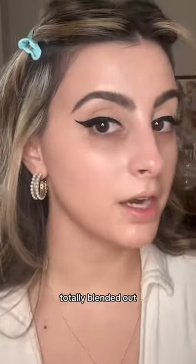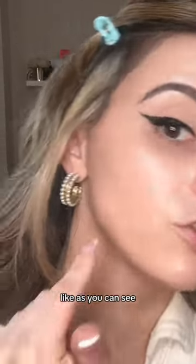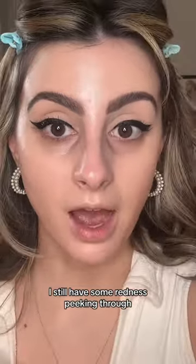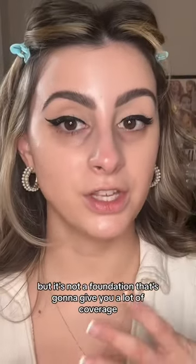So here it is totally blended out, and you guys, this is very light coverage. As you can see, my pimples are still peeking through and I still have some redness peeking through. I think it looks really pretty, but it's not a foundation that's going to give you a lot of coverage.